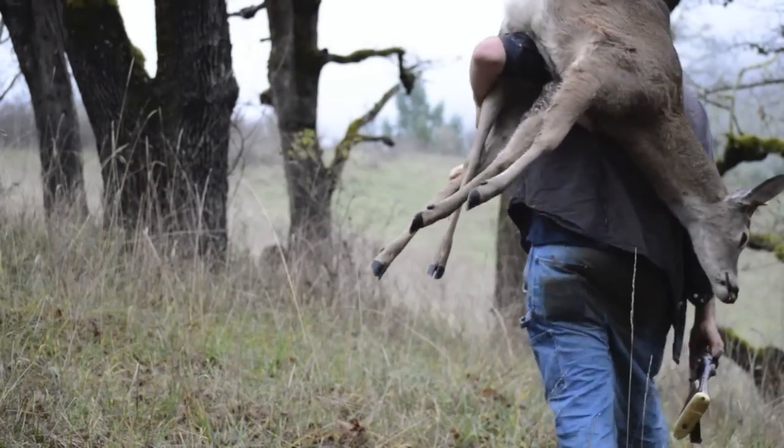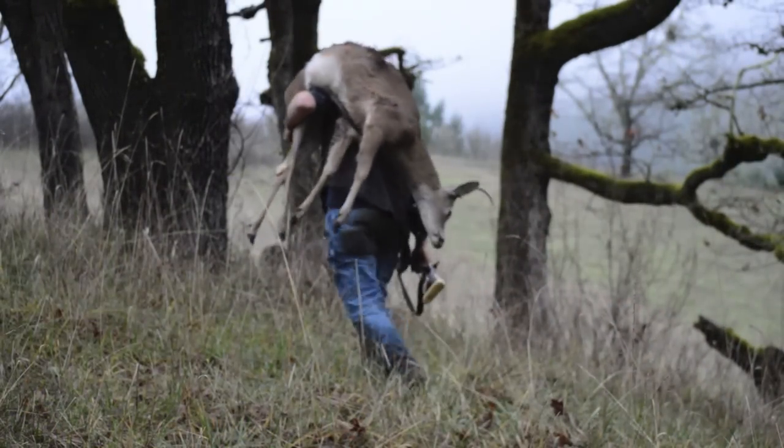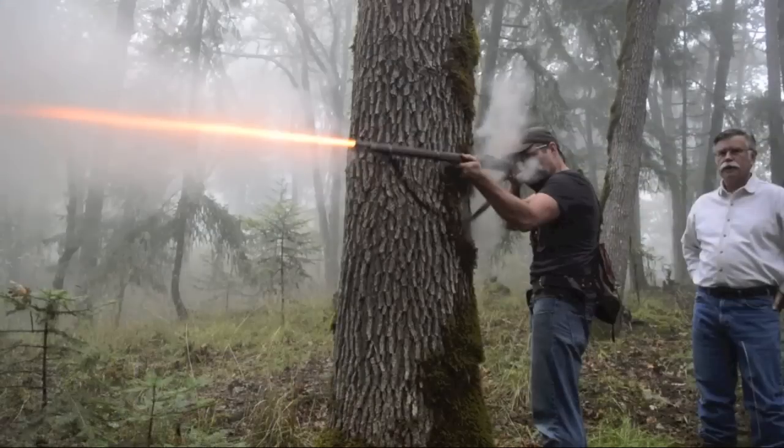This year I was lucky enough to draw a very special limited tag that allowed me to hunt one of the rarest and least hunted subspecies of deer in the country using a muzzle-loaded black powder rifle.